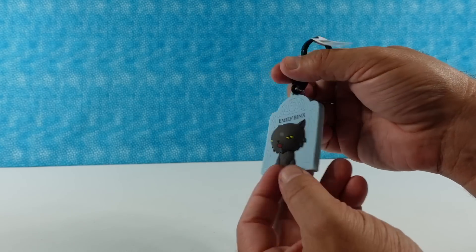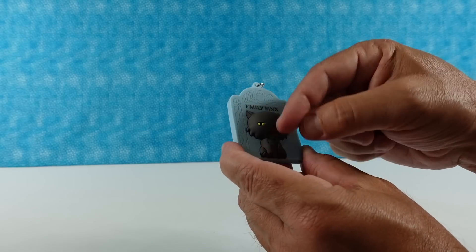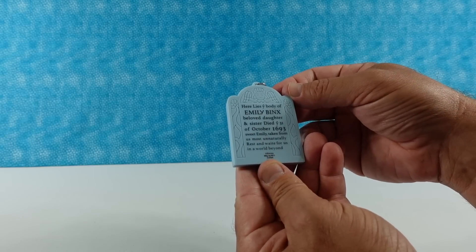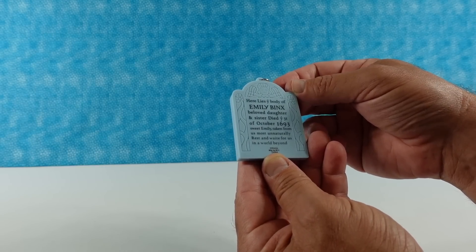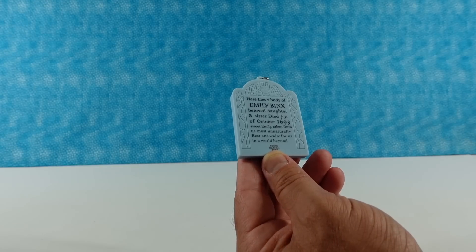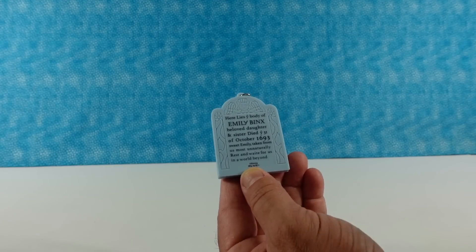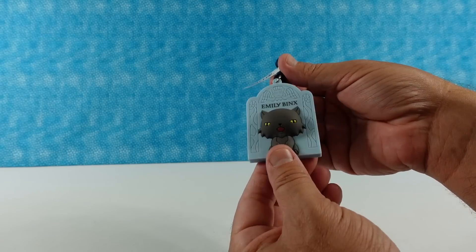We have the Binx tombstone to start off with — Emily Binx, and the kitty cat. It reads: 'Here lies the body of Emily Binx, beloved daughter and sister, died the 31st of October, 1693. Sweet Emily, taken from us unnaturally. Rest and wait for us in a world beyond.' Kind of spooky. I like it. That's a cool one.